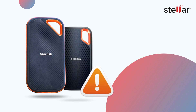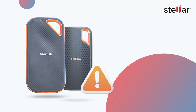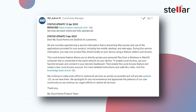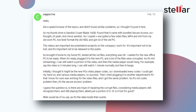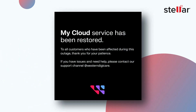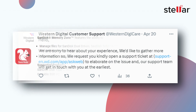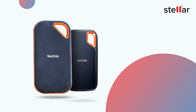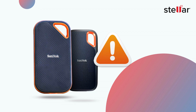In May 2023, SanDisk has recently been facing issues with its Xtreme and Xtreme Pro version 2 portable SSDs. These drives have been reported to suddenly wipe data and in some cases make them unreadable. SanDisk has acknowledged the issue and has released a firmware update that is supposed to fix the problem. However, the firmware update is only available for the 4TB models of the drives, and there is no word on when or if a firmware update will be released for the 2TB models.